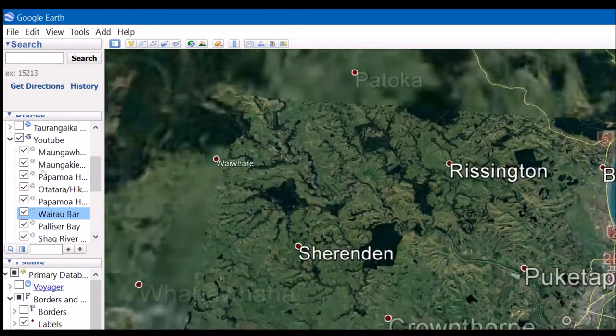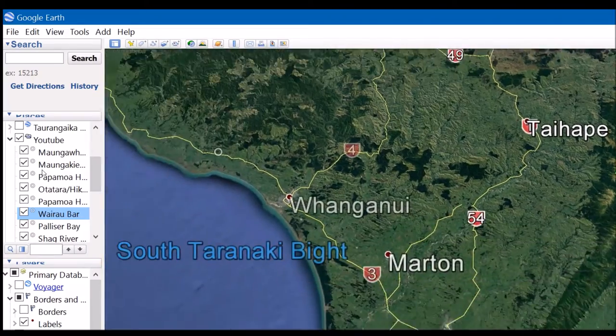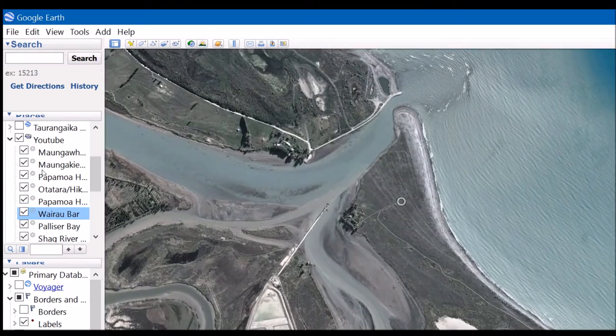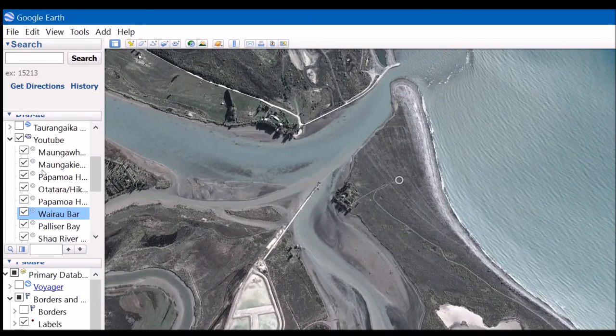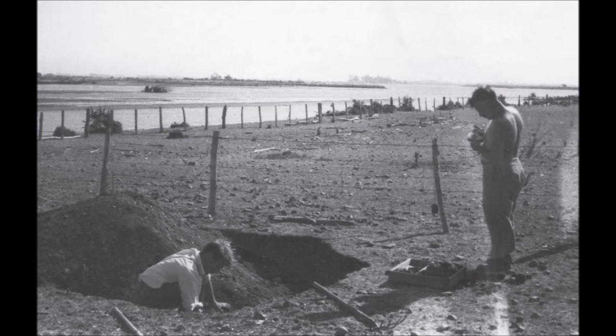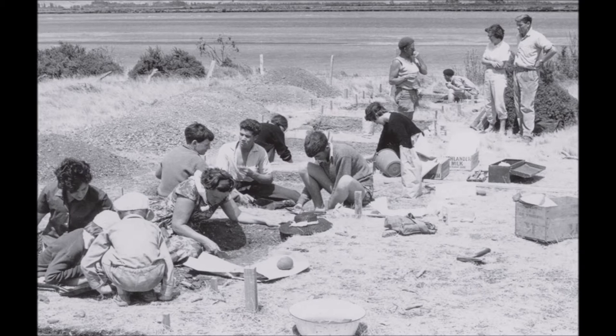Next we're going to the South Island, to New Zealand's most famous archaeological site amongst archaeologists — the Wairau Bar. This gravel bar at the mouth of the Wairau River in Blenheim was the site of a very early Maori village, dating to the mid-14th century. After the site's discovery in 1939, it was the subject of a series of archaeological investigations which continue today. For much of the site's history, the Canterbury Museum drove the project under the direction of Roger Duff and the discoverer of the site, Jim Iles.